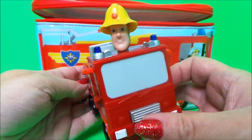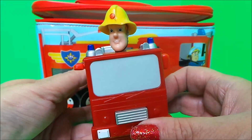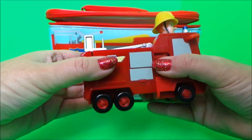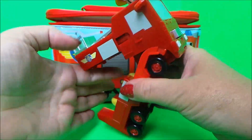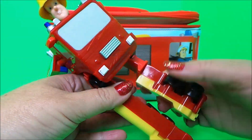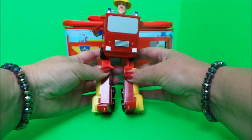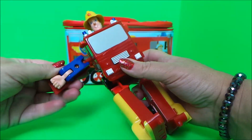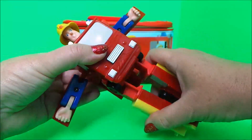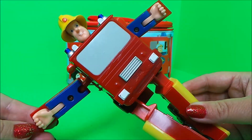Oh wow, it's Fireman Sam. It's no ordinary Fireman Sam toy — he transforms. So let's see if we can transform him into a robot. And he puts his back down and here he is. Fantastic Fireman Sam, you do look cool.